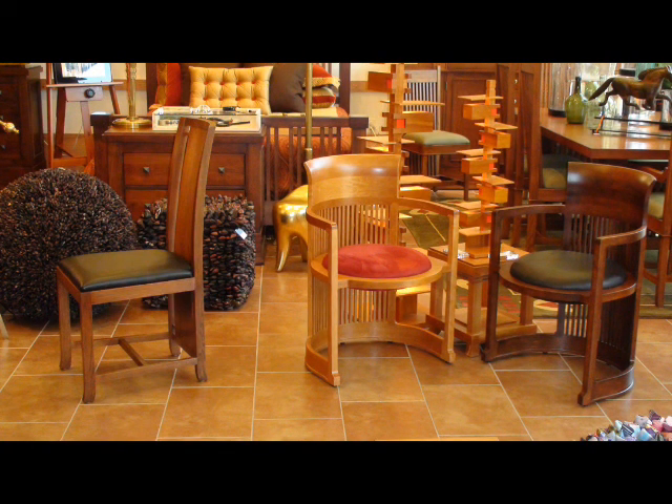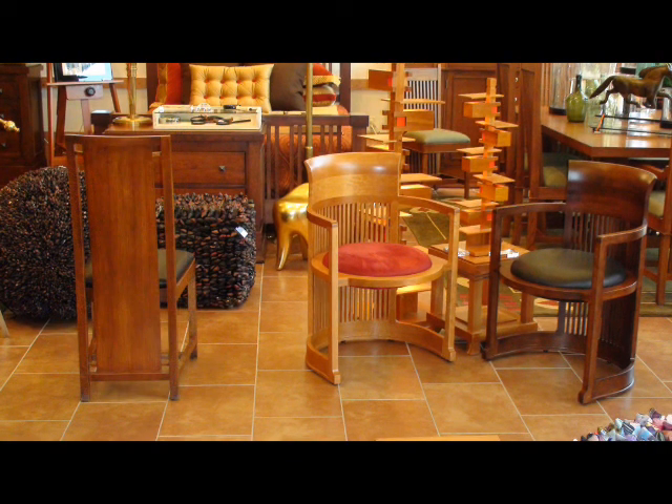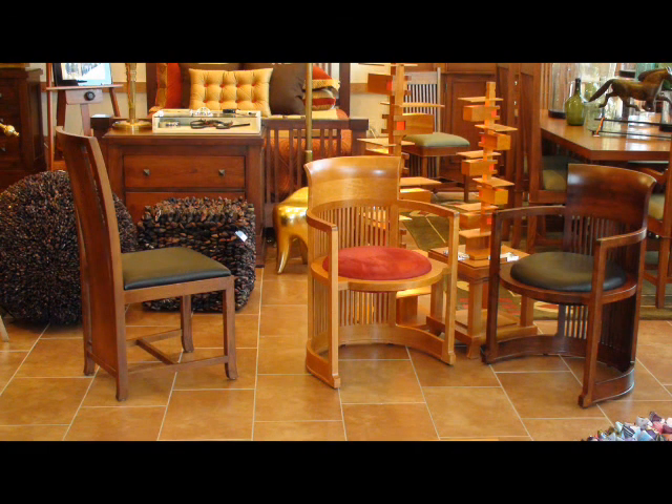Working with the archivists at the Frank Lloyd Wright Foundation, Copeland has researched Wright's original drawings and created a process for manufacturing these elegant, comfortable dining chairs.